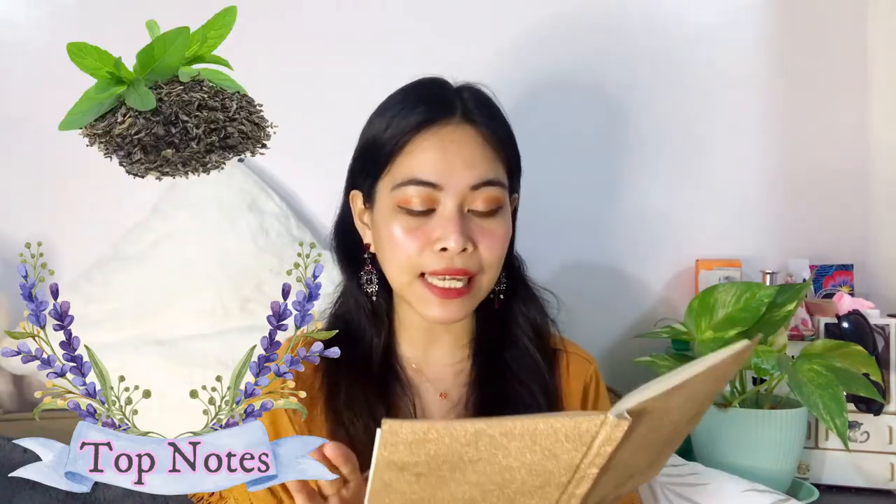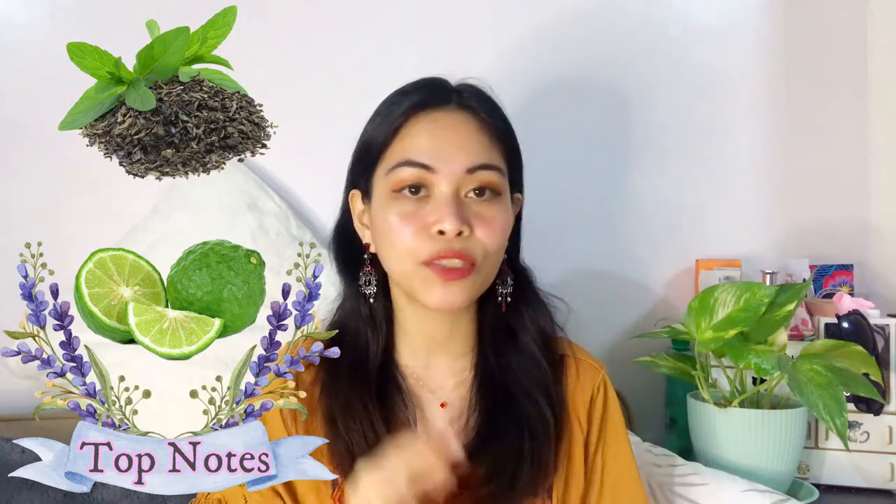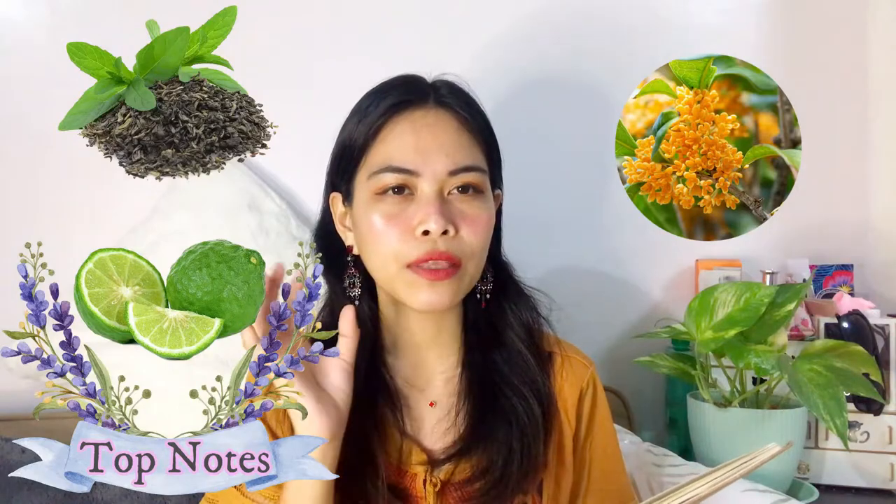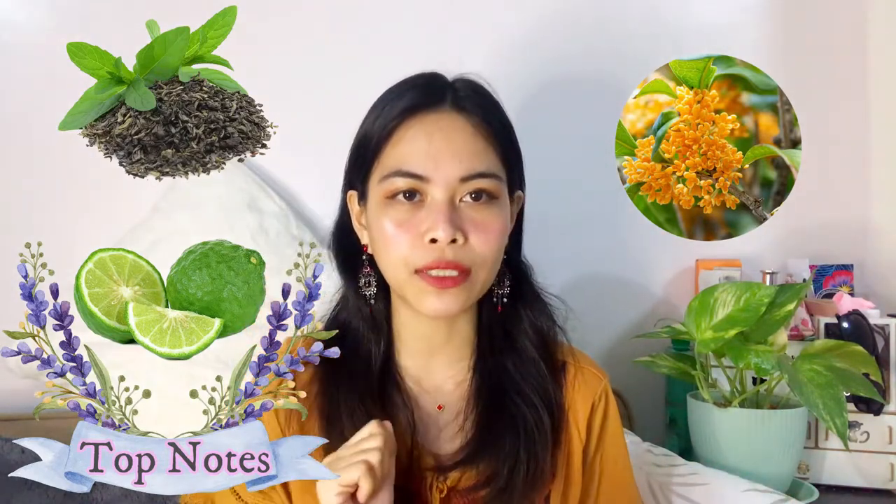Let's dive into the top notes. First, we have tea — a sweet, herby, green fragrance. Next is bergamot, one of my favorite notes: it's citrusy, bitter, and tart, an elegant light note with nuances of mild spicy tone. The third top note is osmanthus — an apricot-smelling flower that is soft, sensuous, with milky and woody leather nuances. So overall the top notes give us herby green, citrusy, and floral apricot qualities.